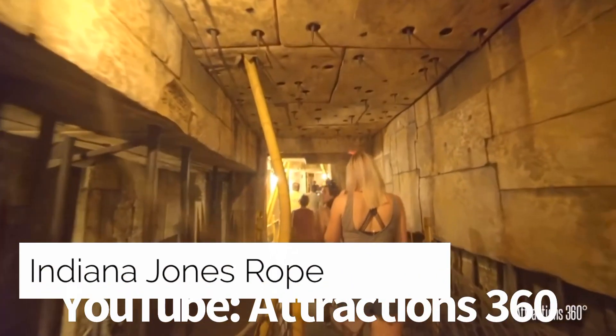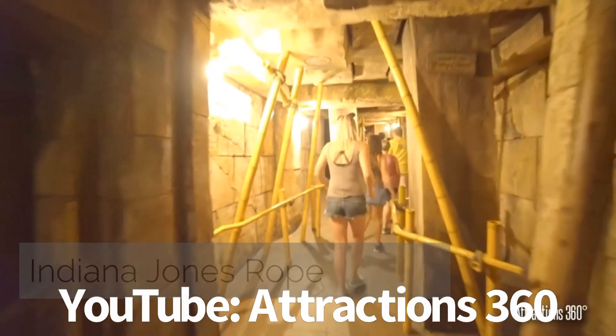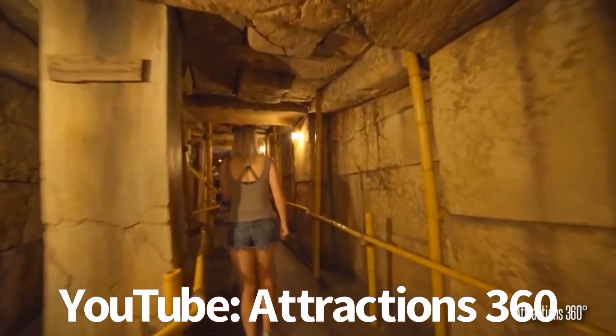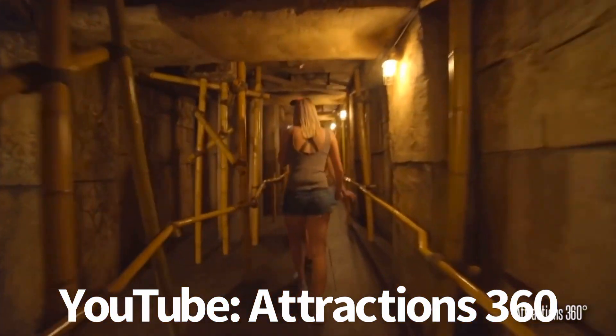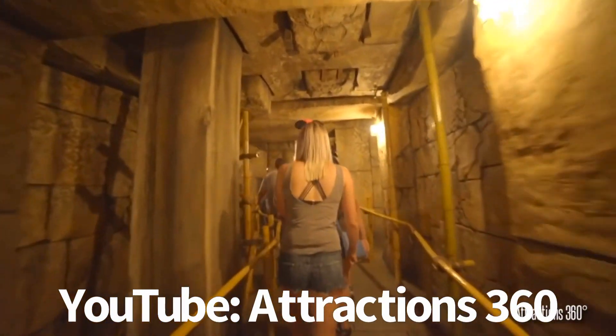The Indiana Jones Rope: supposedly, if you find yourself outside the Indiana Jones Epic Stunt Spectacular, make sure to look for the well. There will be a sign that reads 'Warning: Do Not Pull Rope.' If you decide to pull the rope, you'll hear that a man is stuck at the bottom of the well.